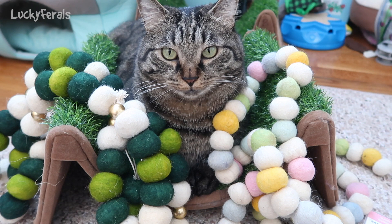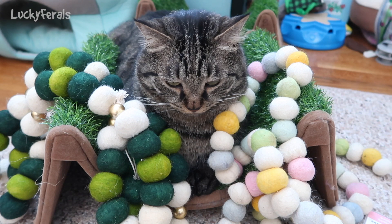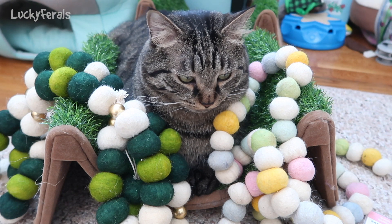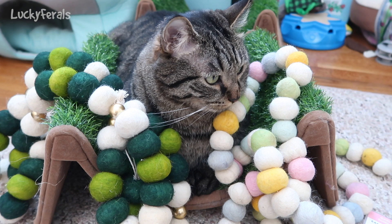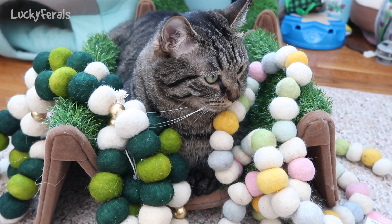The garland on the left is a St. Patrick's Day garland and it has nice big firm plump pom-poms. The garland on the right is an Easter garland and the pom-poms on the Easter garland are a little bit smaller but they're just as much fun and they're different shades of pastel colors and the St. Patrick's Day pom-poms are different shades of green and white.